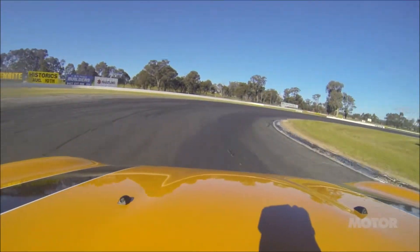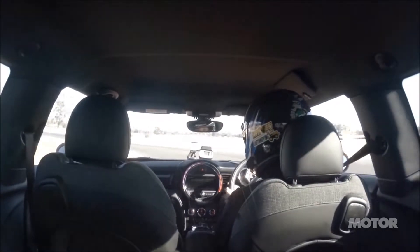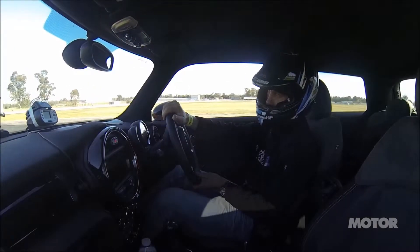Good — hit the apex, finally. It's been lacking without a diff, this car. The front wheel just spins and spins, just like that.